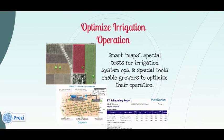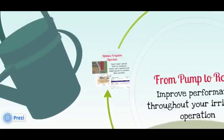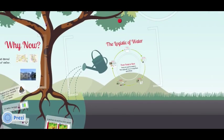Continual improvement is essential to systematically developing this technology. For that, we deliver services like distribution uniformity and ranch mapping to gauge the performance of your irrigation system and make improvements immediately. So that's an overview on how we see the logistics of water.